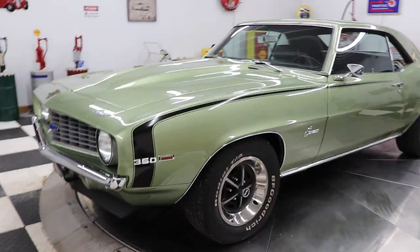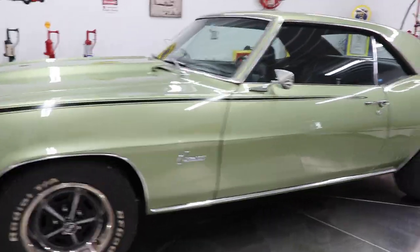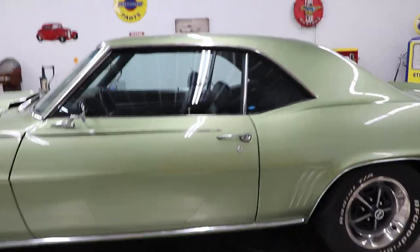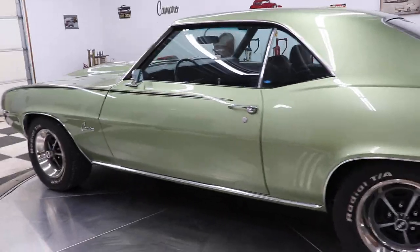This car has had a rotisserie restoration by a very reputable shop in the area. This car is absolutely fabulous. The bottom side of this car looks as good as the top and vice versa.